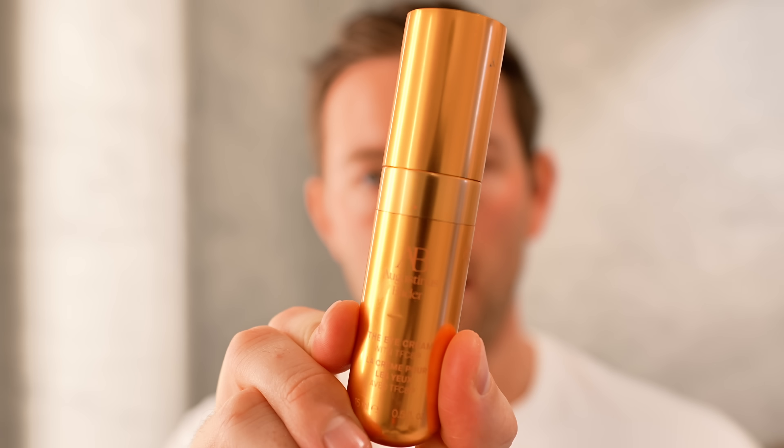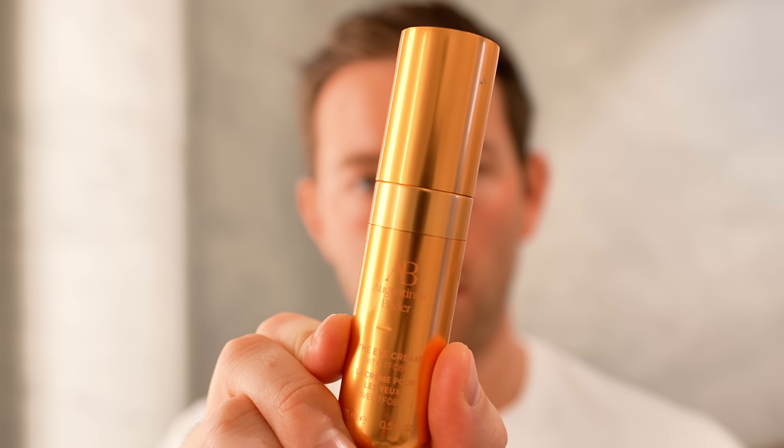The last step is eye cream. I also use the eye cream from Augustinus Bader. I take a very small amount on my ring finger and dab it under the eye.